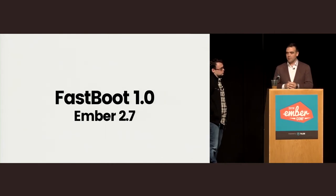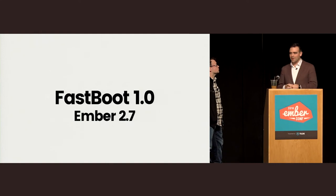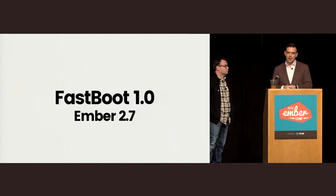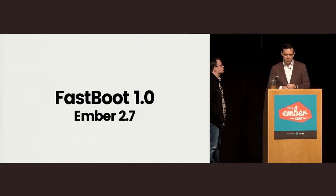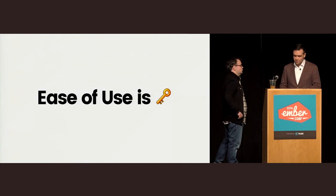Check out the website. We're working with Katie Gangler to add Fastboot as an input into the Ember Observer fitness function, so it'll be easy to find add-ons compatible with Fastboot. We will be shipping Fastboot 1.0 along with Ember 2.7. Please help us test it and use it now so we can iron out all the kinks for a solid, easy-to-use 1.0.